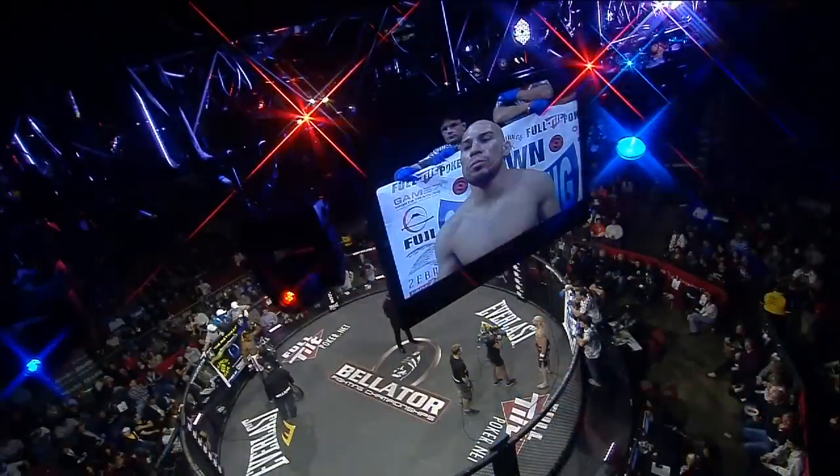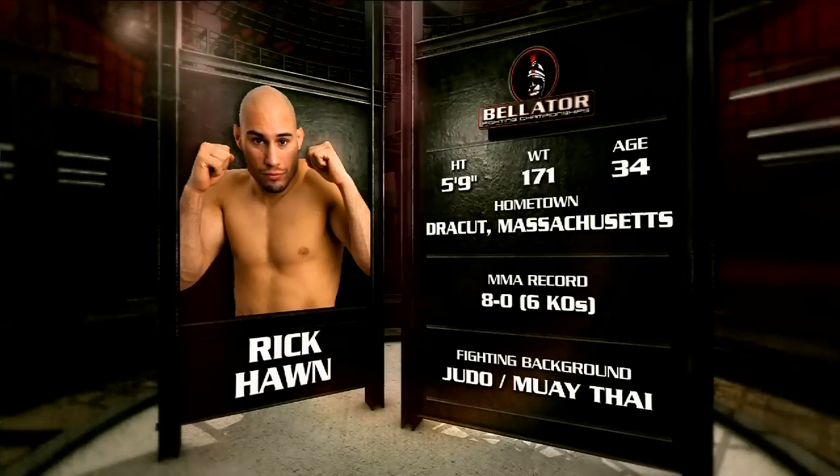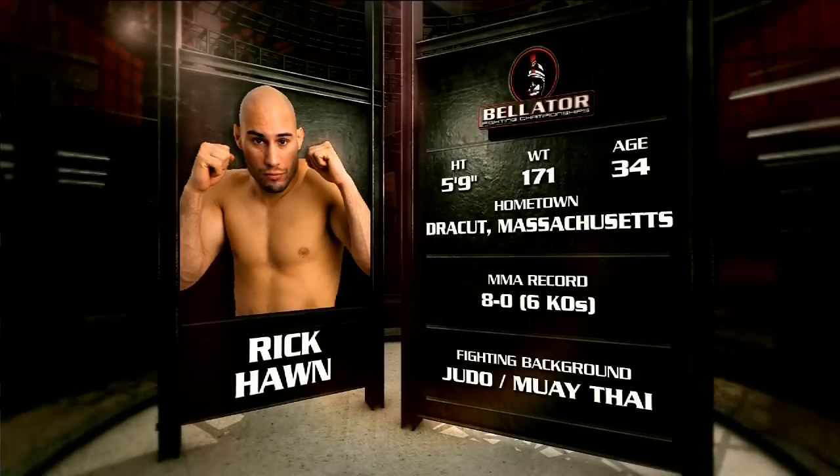And across the cage is the adversary fighting out of the blue corner. He wears the black at five foot nine, weighing in the same at 171 pounds. The 2004 U.S. Judo Olympian brings an undefeated professional record of eight and oh, with six of those wins by way of knockout.